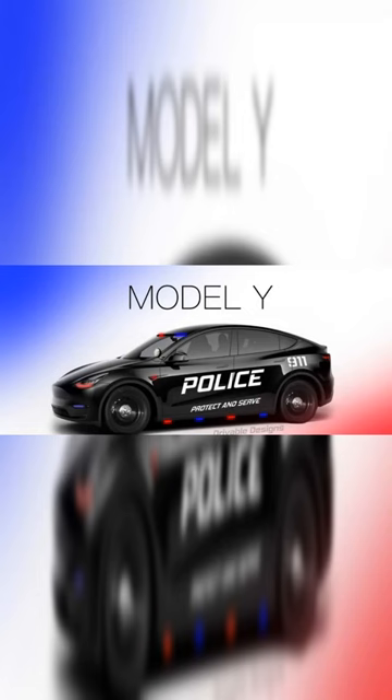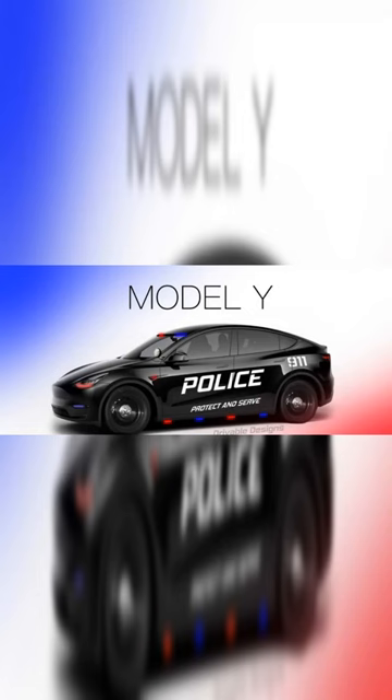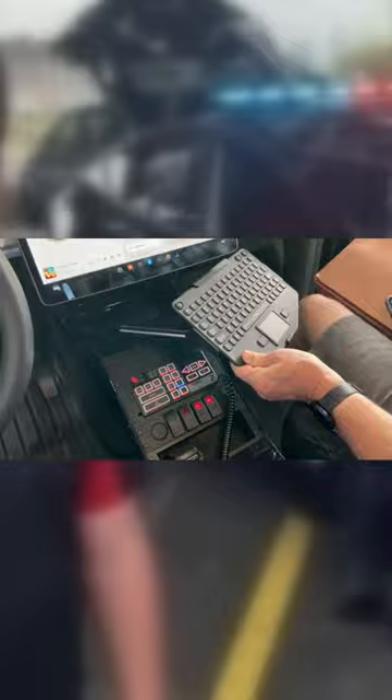Hopefully by next year you're going to see hundreds, if not thousands, of these all over the country.